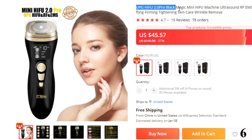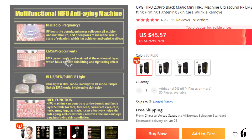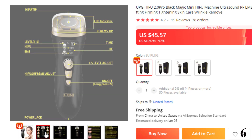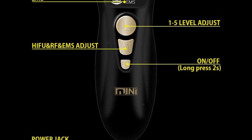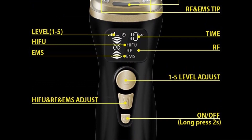Number 6: UPG HIFU 2.0 Pro Black Magic Mini HIFU Machine. This HIFU machine is here with the 57% price off. Now you can get it at around $45. Features: Brand name DRF RYA, power source electric, material plastic, working principle LED, RF EMS, warm ultrasound wave, power source US/EU, UK/EU, Japanese, Korean. Functions include skin rejuvenation, skin moisture, skin tightening, anti-acne, anti-wrinkle, and lifting.